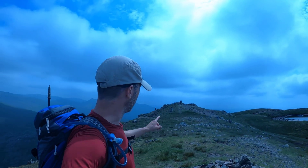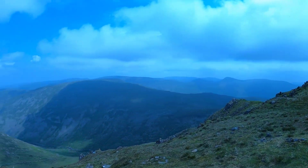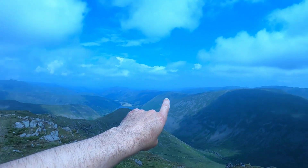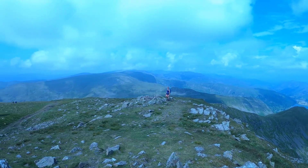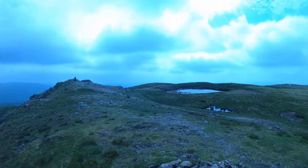We've just passed the summit — Red Screes is over there. To be honest, it's a pretty boring fell — there's nothing of major interest on it. There is a tarn, and it's got fantastic views, though it's quite hazy today. You can see the Kentmere Horseshoe over there, High Street, Harter Fell, and Brothers Water down there, with Windermere just visible that way. I wouldn't come up here again as a dedicated hike, but if you're at the Kirkstone Pass it's great — it took us 40 minutes; the average hiker would probably take an hour to an hour fifteen.